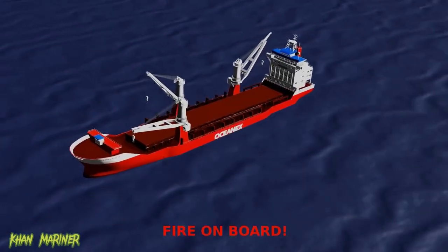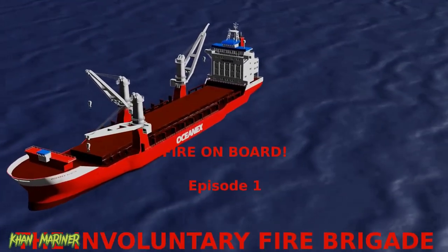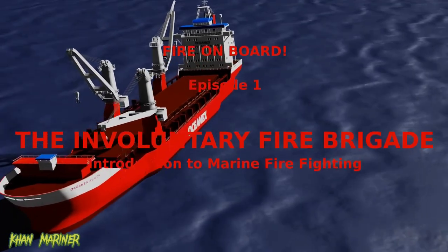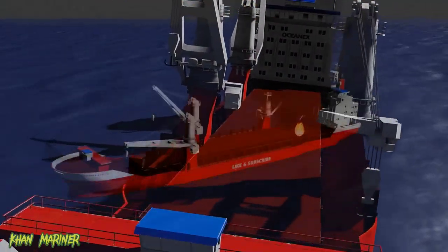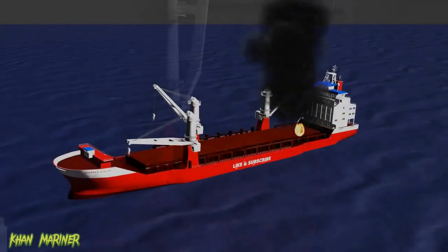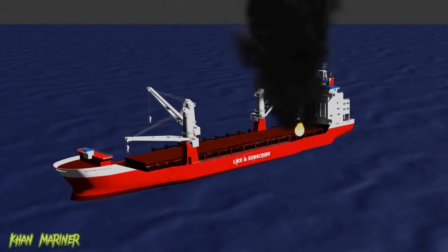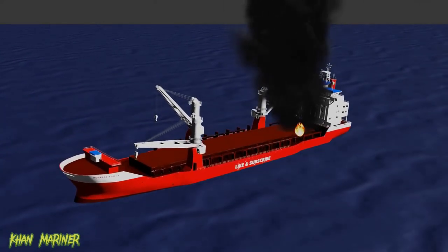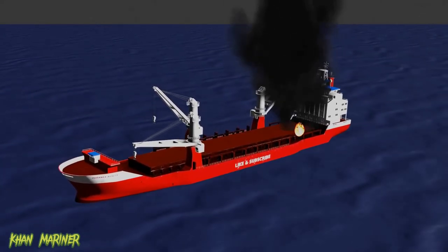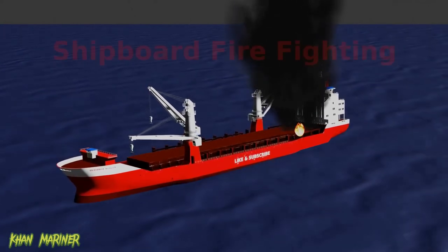Hello and welcome to the first episode of our Fire Onboard video series. Imagine you are on board a ship and suddenly realize that your vessel is on fire. Would you know what to do? In this case, which you will hopefully never have to experience, it is important to be well prepared. That's why we're here today to discuss the specifics of shipboard firefighting.